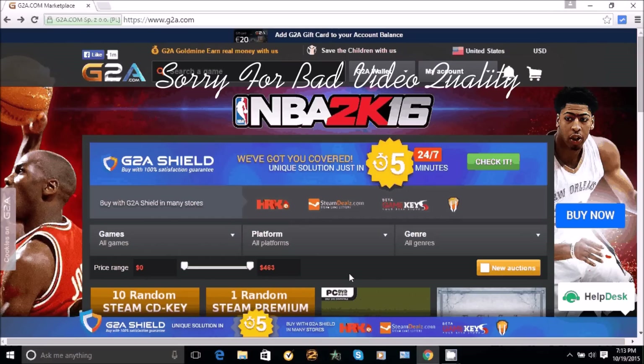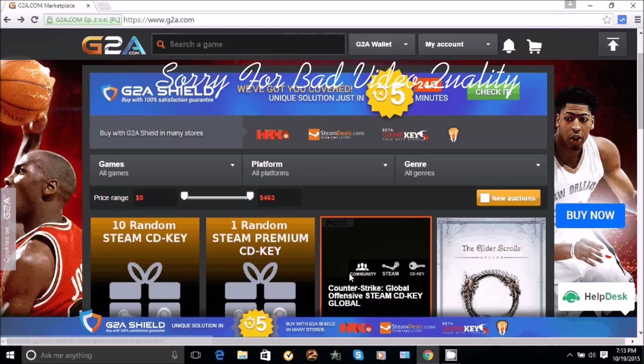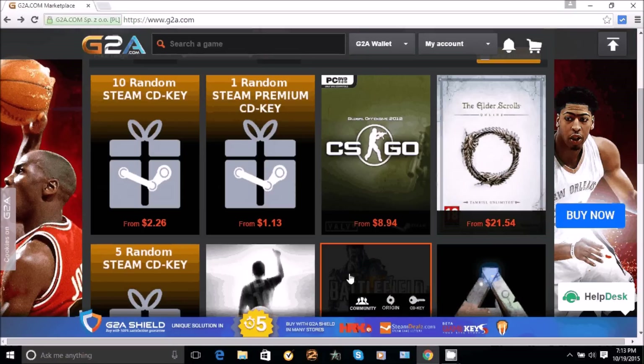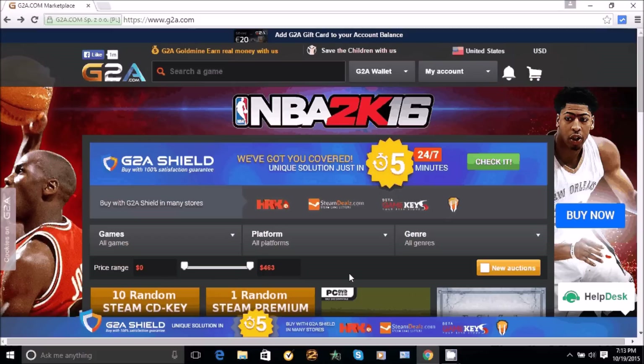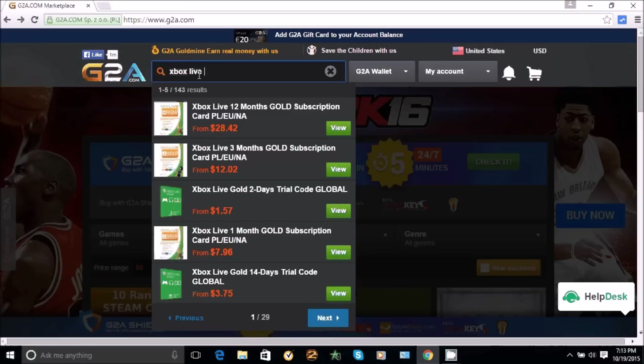What is going on guys, it's me GlitzingStyle and welcome back to another video. Today I have for you guys how to get cheap games, cheap Xbox Live, PlayStation Network Plus, and Xbox gift cards. I have the link to the website in the description — it's the website where you guys can get really cheap games.